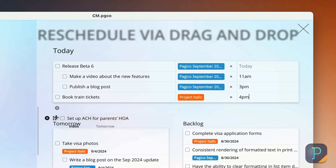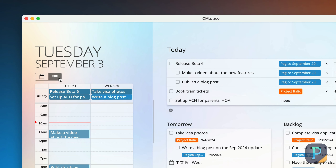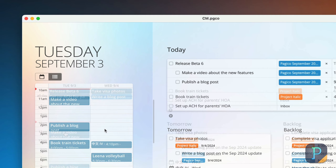You can also reschedule by simply dragging and dropping. Last but not least, you also get to see your daily schedule on a user-friendly, two-day hourly view as you make your plans.